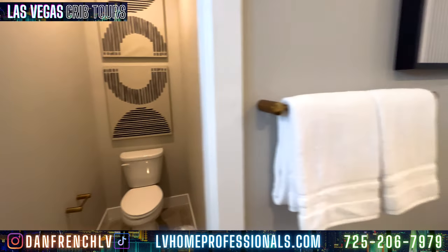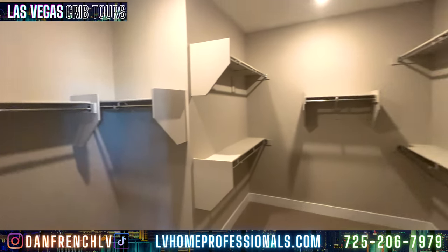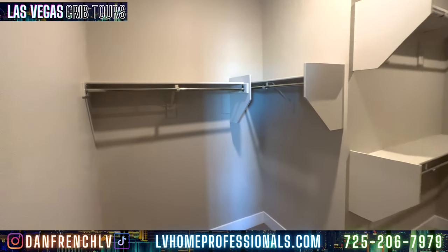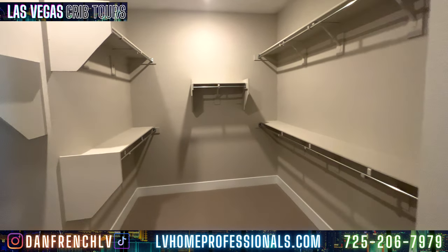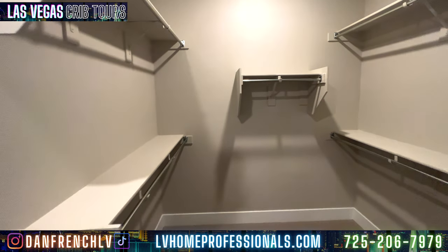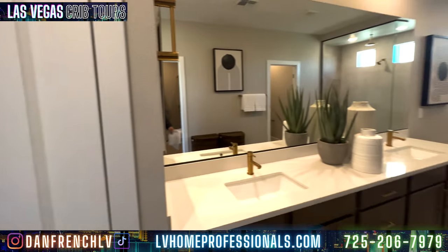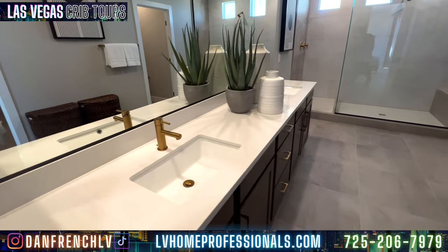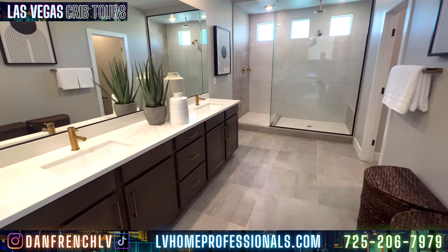And then you've got the walk-in closet. I like how they've laid out the shelving here — it kind of shuffles things and makes it more organized. You could put suits in one area, shoes in another — different places for everything. Going back out, that's your standard granite countertop with a Moen faucet, a standard Gerber sink, and the cabinet handles in that upgraded gold finish. I love how that gold pops.